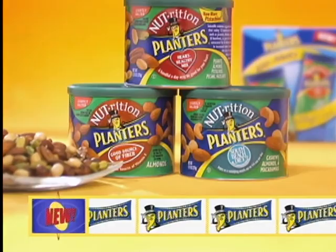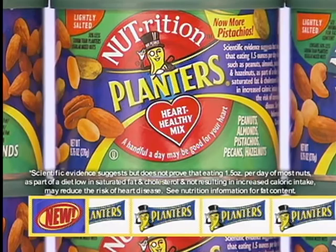What's new at Walmart? Planners makes it easy to eat right with Nutrition Snack Nuts. The Heart Healthy Mix contains only specially selected nuts, including delicious pistachios.